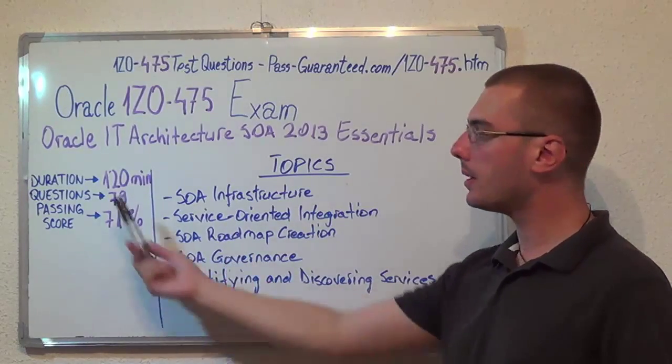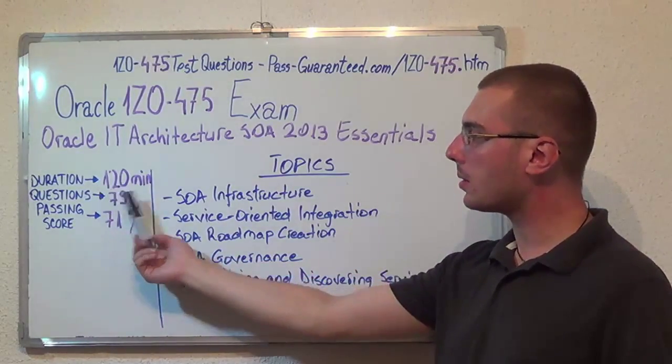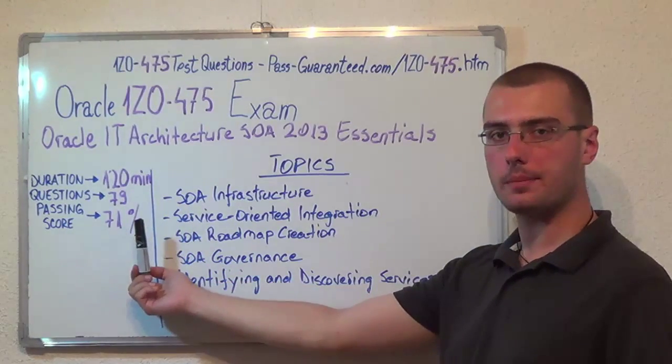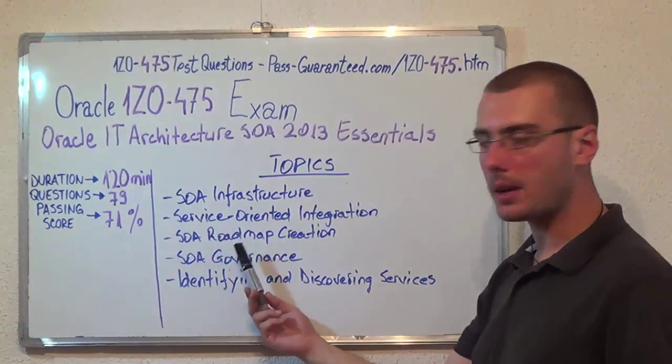Here we have some basic test information. The duration of this exam is 120 minutes, there are 79 questions, and the minimum passing score is 71%. Now let's move on to the exam topics.